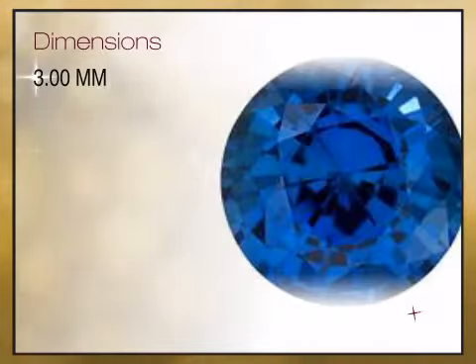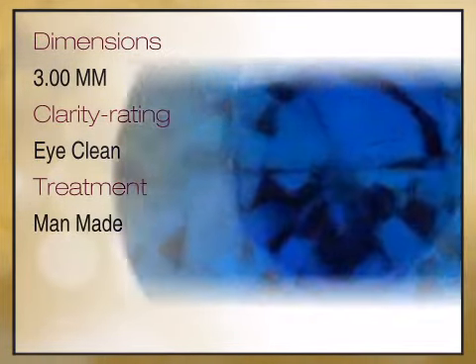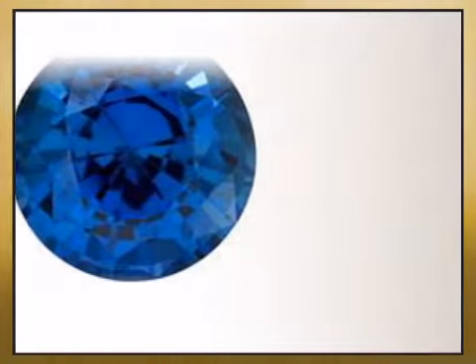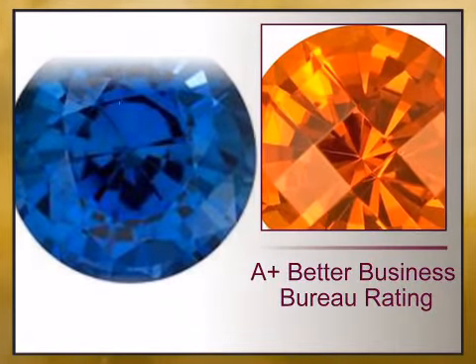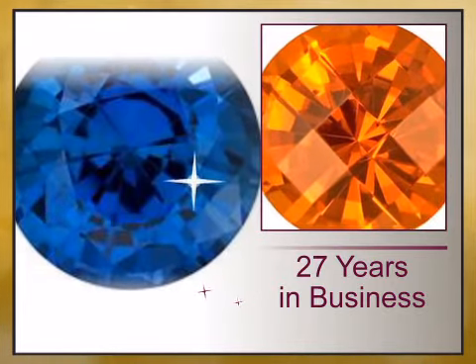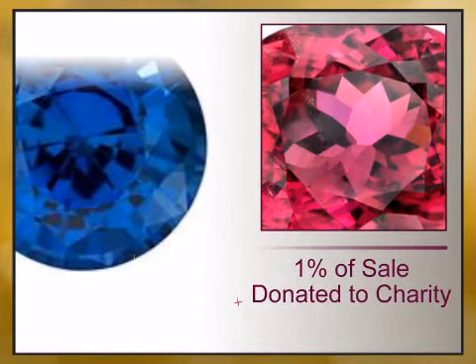We bring you high quality genuine gemstones and gemstone jewelry. We have reinvented the fine jewelry buying experience with exceptional genuine jewelry offered at unbeatable prices and value, backed by our lifetime warranty and unheard of 15 day money back guarantee.